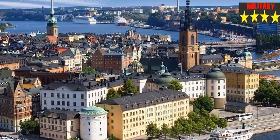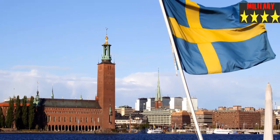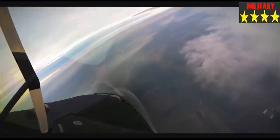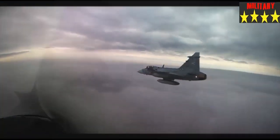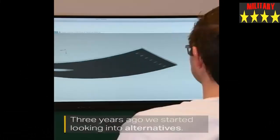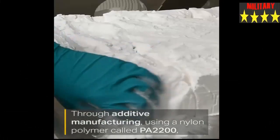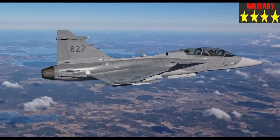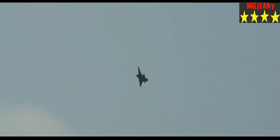Sweden tested a 3D printed external hatch of their Gripen. Stockholm, Sweden is one of the most technologically advanced nations in Europe and the world, not only in the civil industry. On March 19th, in the sky over Linköping, Saab Gripen conducted a successful flight test with an aircraft that had been repaired using a 3D printed external component.